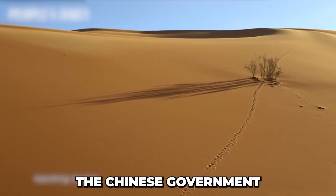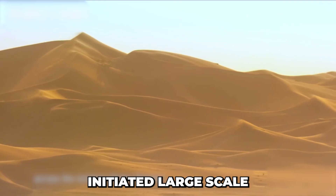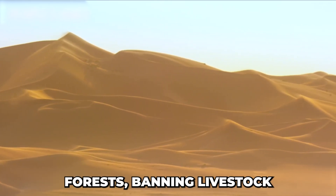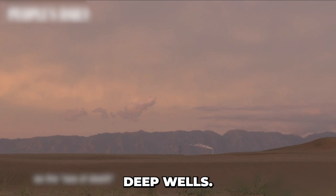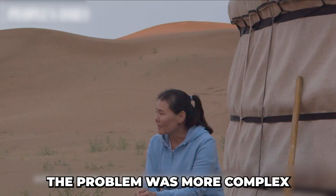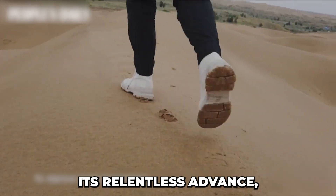In the 1950s and 60s, the Chinese government initiated large-scale anti-desertification campaigns, constructing windbreak forests, banning livestock grazing, and digging deep wells. However, these efforts proved unsuccessful. The problem was more complex than initially understood, and the desert continued its relentless advance.